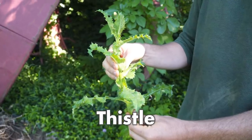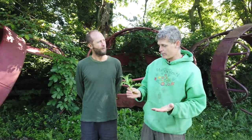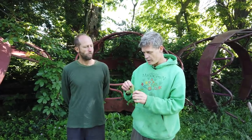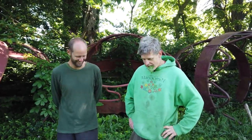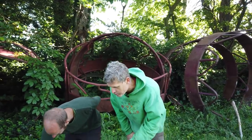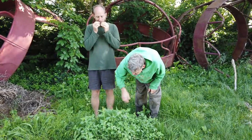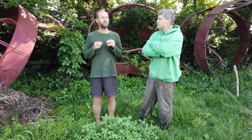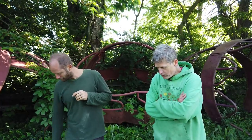Sow thistle — this is a dandelion relative. It's got prickles, but they're kind of innocuous. There are three species of sow thistle in North America: common sow thistle, prickly sow thistle, and field sow thistle. The prickly is the most prickly; field sow thistle is not prickly at all. You eat the leaves — anything that's tender. This is prickly sow thistle, and it's a little bit prickly, but the prickles just chew up and disappear. It's commonly eaten cooked, but you can eat it raw.